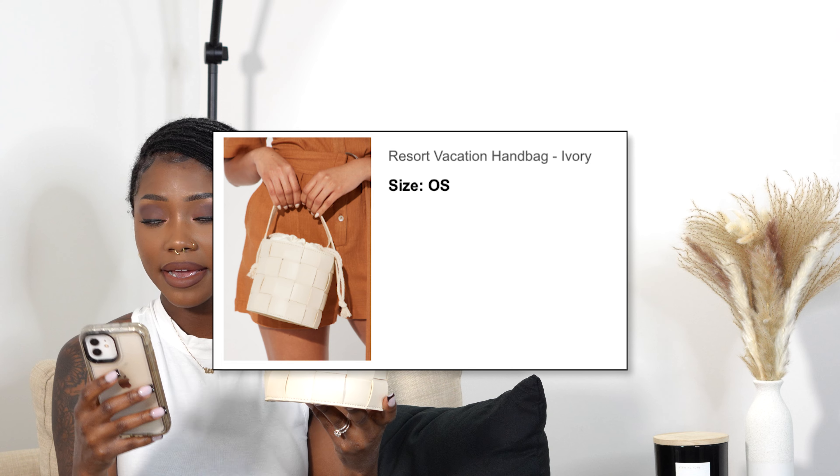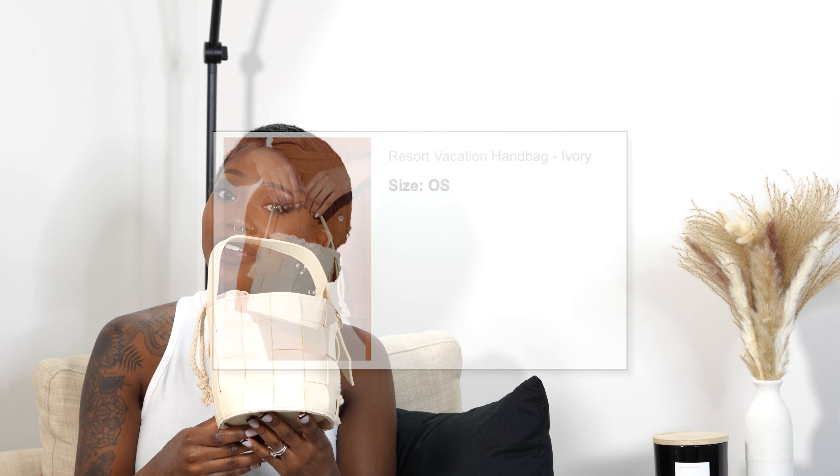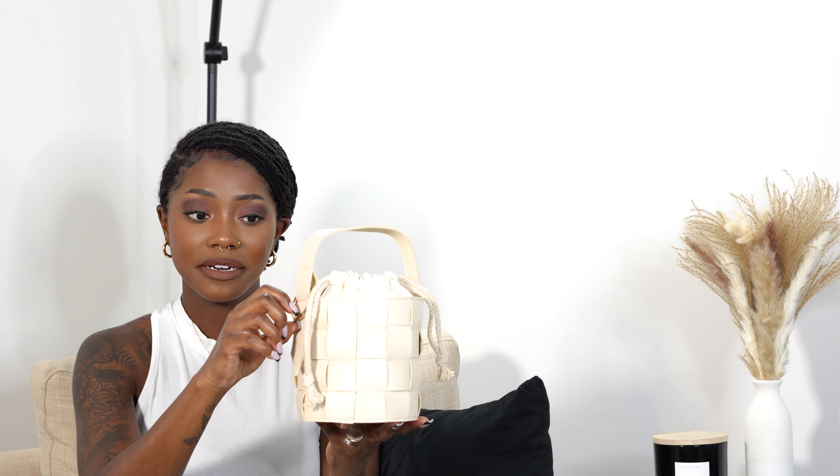The next bag is the Resort Vacation Handbag in the color ivory. This definitely gives me vacation vibes. If you look closely, the bag cinches up by two straps — you can pull them apart to open it. I don't currently have a bucket-style bag, so I thought this would be a cute style for vacation and in general. It's a very pretty bag, made very well, and there's a loop to add a keychain, which I'll probably do in the future.